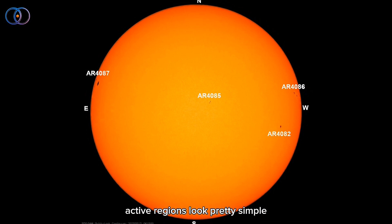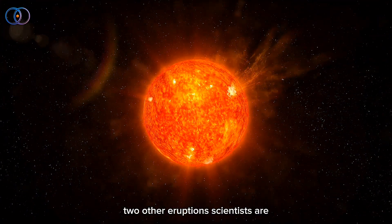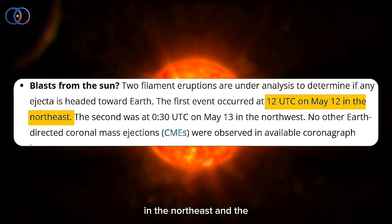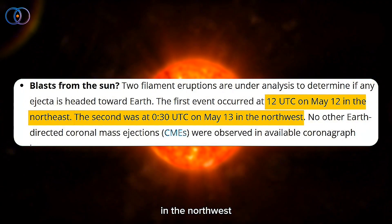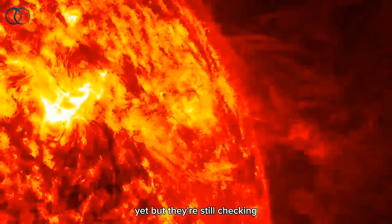Besides the big eruption last night, there were two other eruptions scientists are still watching. One happened on May 12 around 12 o'clock UTC in the northeast, and the other happened just after midnight on May 13 in the northwest. No big explosions heading directly toward Earth have been seen yet, but they're still checking the data.